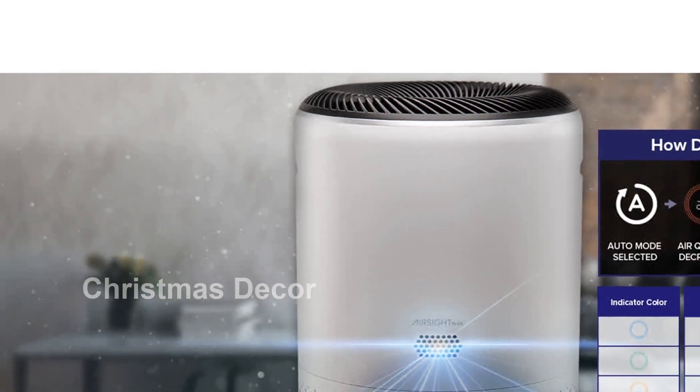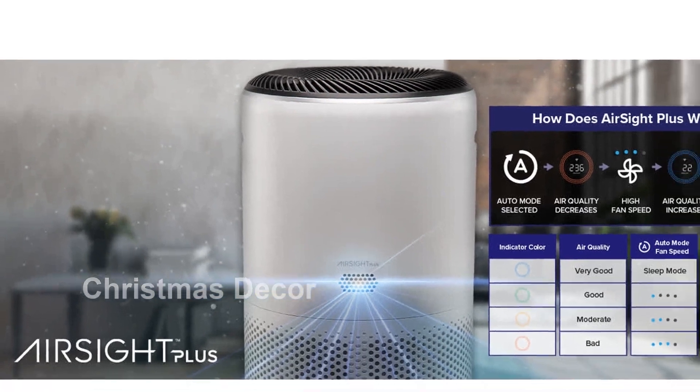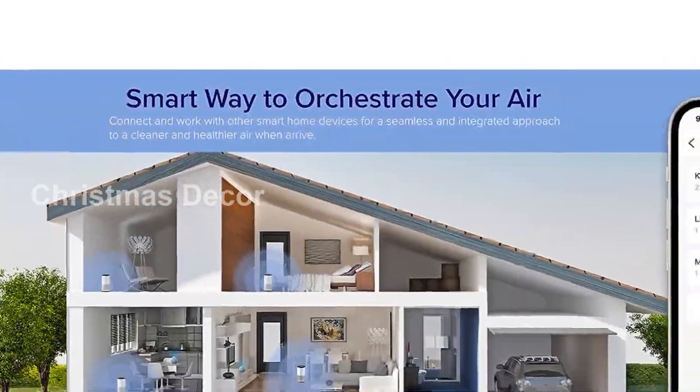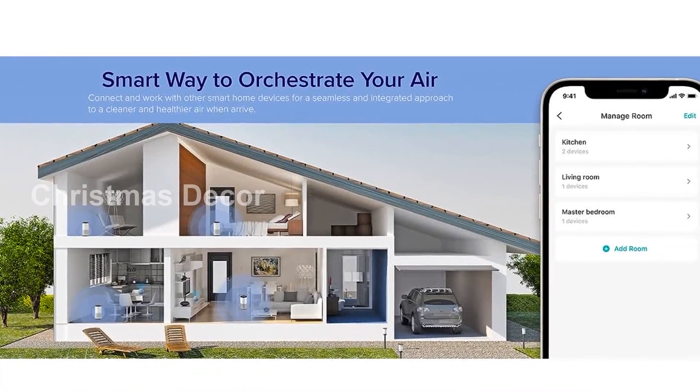Introducing the Levoit Core 400S Smart Air Purifier, the perfect solution for cleaner, healthier air in your home. With its large coverage, this air purifier can purify rooms up to 1,980 square feet, ensuring every corner of your space is fresh and clean.